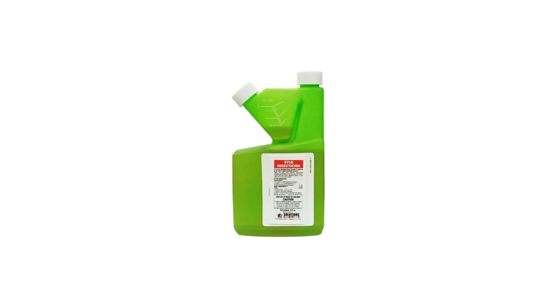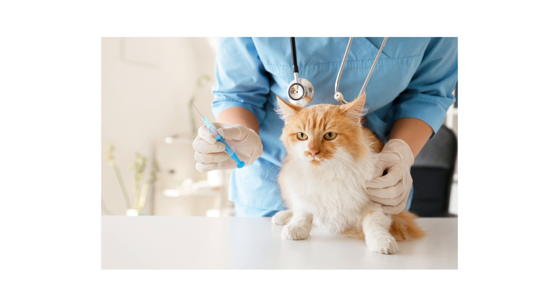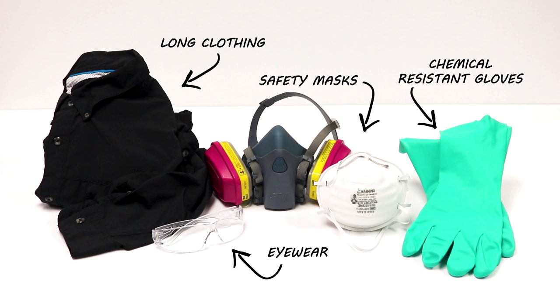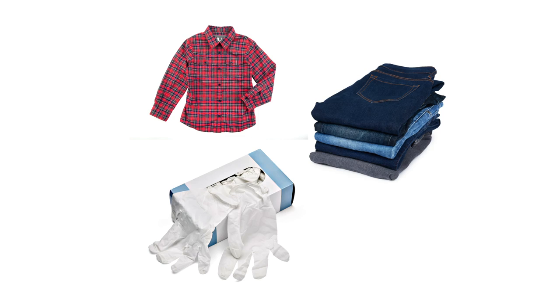Cypermethrin insecticides are safe to use when applied according to their product label directions. While insects are vulnerable to the effects of cypermethrin, these products are much less toxic to humans and animals. Cats, however, are very sensitive to pyrethroids, so they should be kept away from treatment areas during and after application. Cypermethrin may still cause harm if ingested. Always wear the proper personal protective equipment, or PPE, when applying any insecticides, and keep them out of reach of any children or pets. Wear as much coverage as you need to avoid direct skin contact, and a respirator or other facial covering to avoid inhalation.